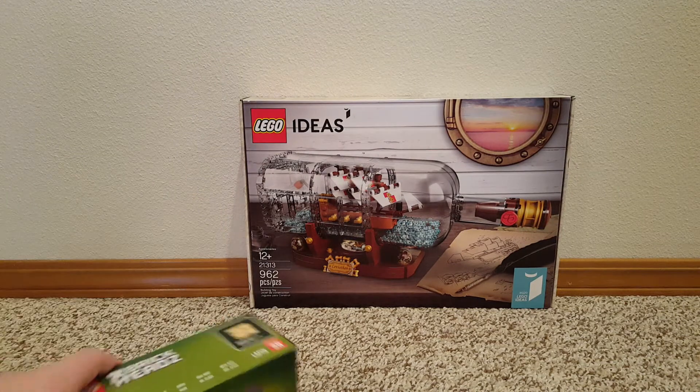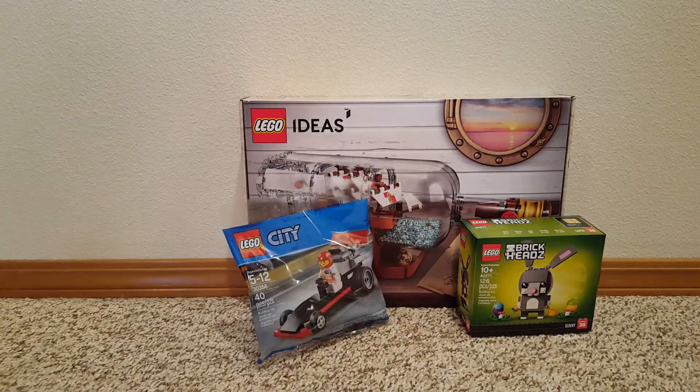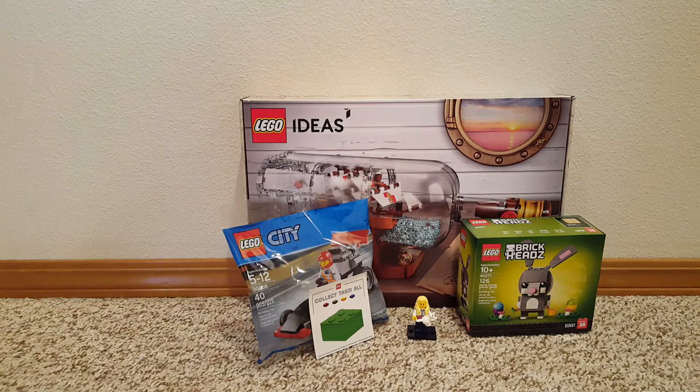Lego Ship in a Bottle, Lego Bunny Brickheads — it's a free set — and a sticker. That is my Lego haul. Thanks for watching!